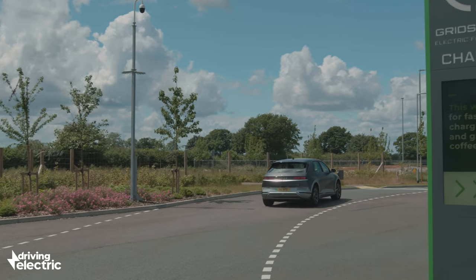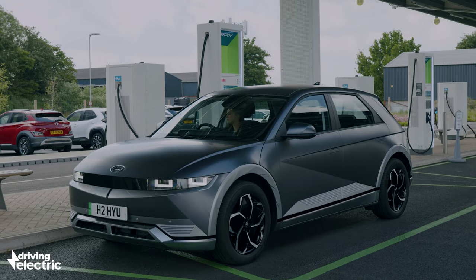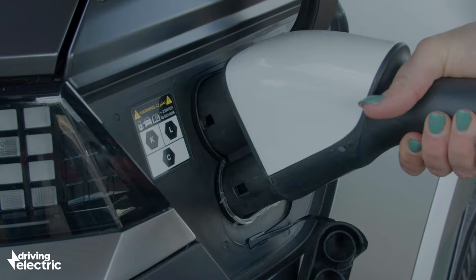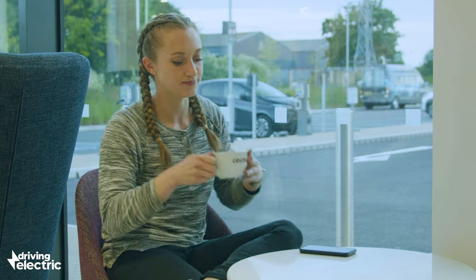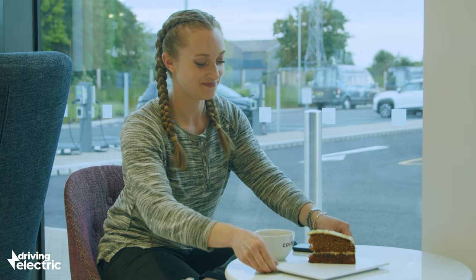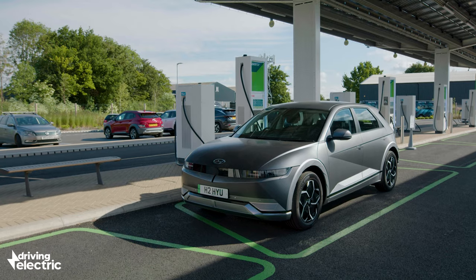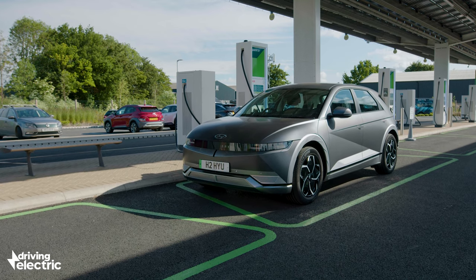But let's get back to those 20 minutes. Yes, it takes longer than it'll take to fill up with petrol, but still only about the same amount of time it takes to have a cup of tea or coffee, perhaps with a cake — definitely with a cake. And anyone who's ever had to take kids on a road trip toilet stop will know that you'd be lucky to get in and out of the services in much less than 20 minutes.